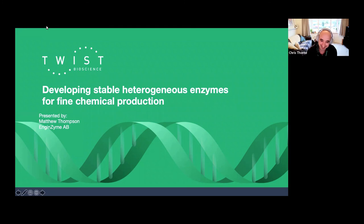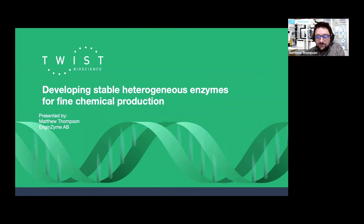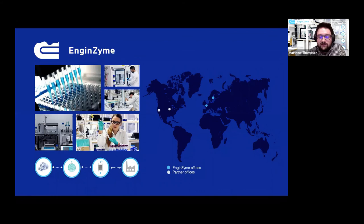Thank you very much, Chris. It's very nice to be here. Thank you all for taking the time to listen to me today. I'm going to start by introducing Engenzyme. We are a synthetic biology company based in Stockholm, Sweden. We were founded in 2014 and we were a spin-out company from the Arrhenius Laboratories at Stockholm University. From that point in time, we've grown significantly from a ragtag team of two or three people to a group now of more than 30 people, the majority of us sitting in R&D.